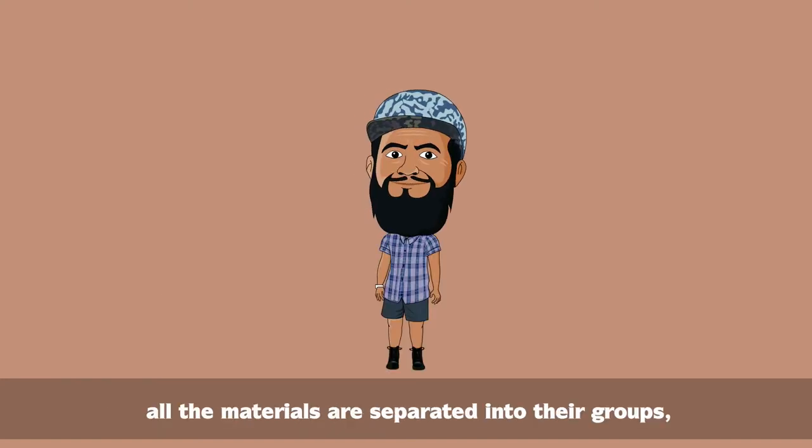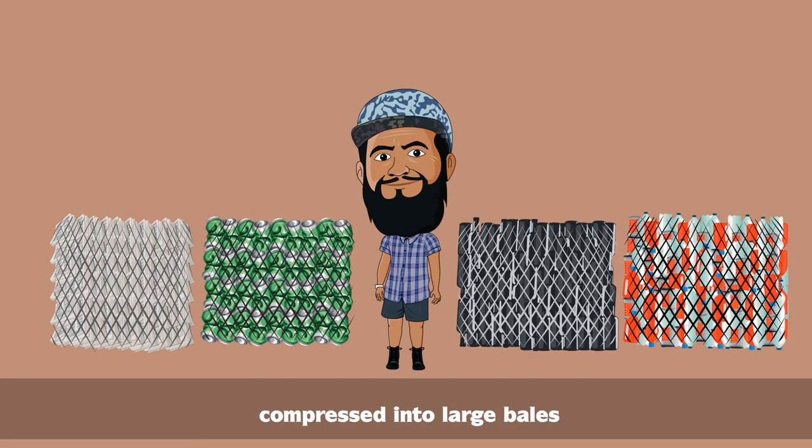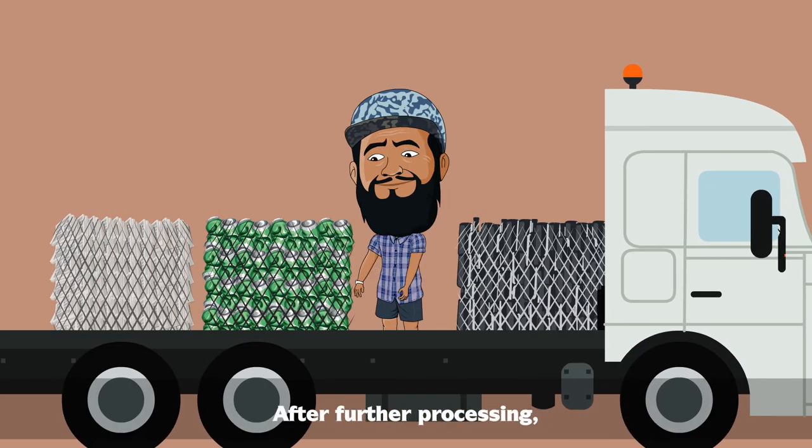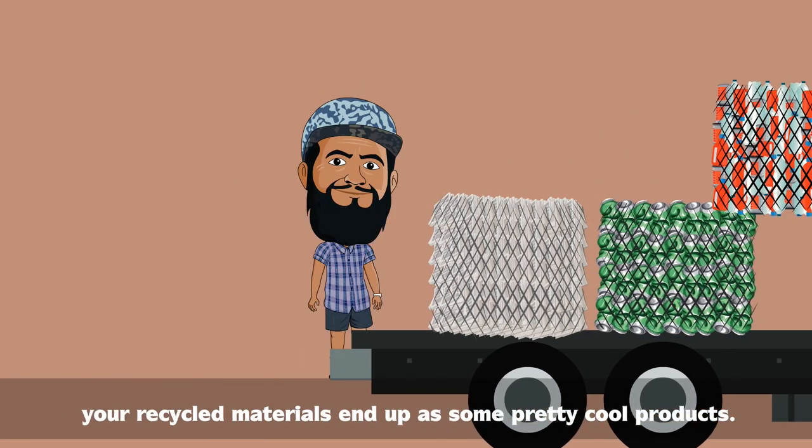The end result is that all the materials are separated into their groups, compressed into large bales, and taken for further processing. After further processing, your recycled materials end up as some pretty cool products.